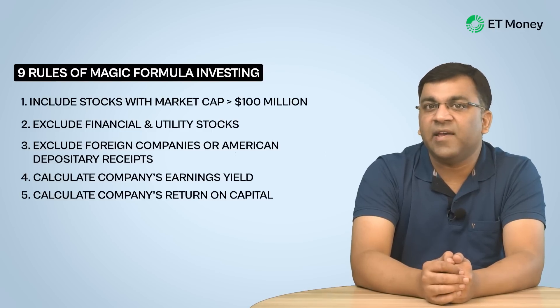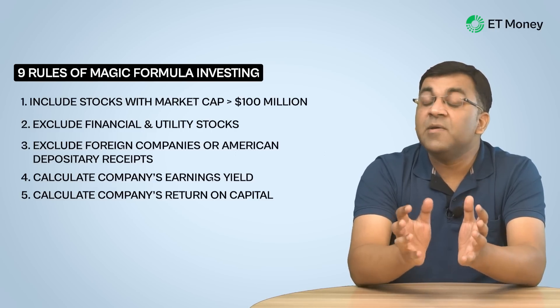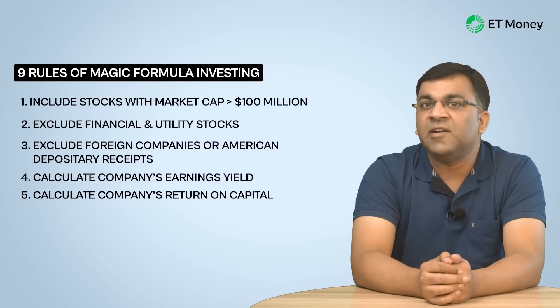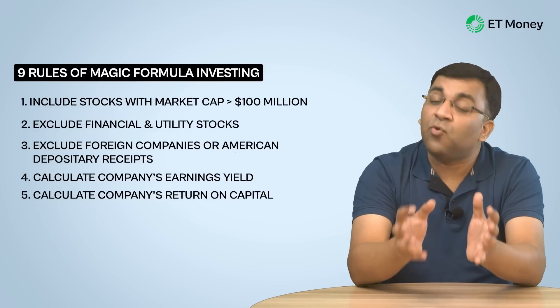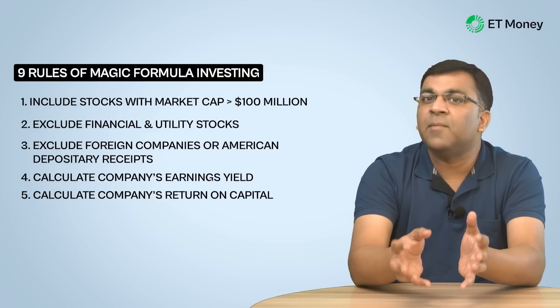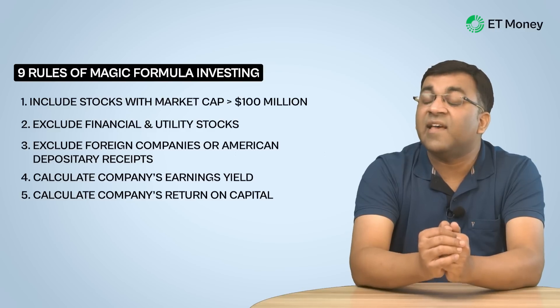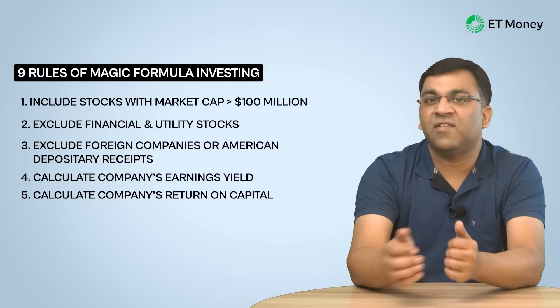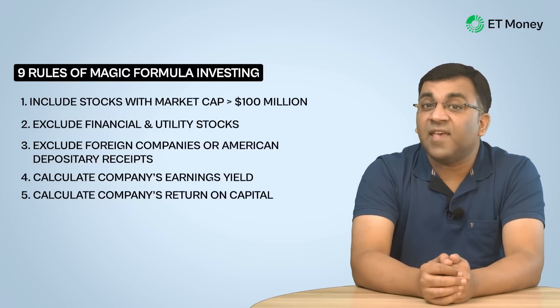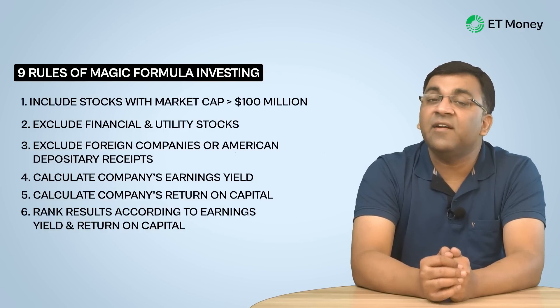Steps four and five are where we plug in the earnings yield and the return on capital. A criteria like a minimum market cap of $100 million is pertaining to US markets and is a little outdated, meaning you have to define your own criteria for Indian stocks — which might mean a minimum of 500 crores or 1000 crores. These five steps are the essential raw materials, or the magic potions, of the magic formula investing process. Step six is about allocating a rank for each company based on their earnings yield and return on capital.